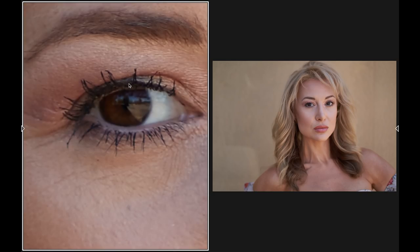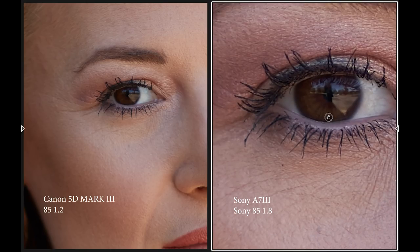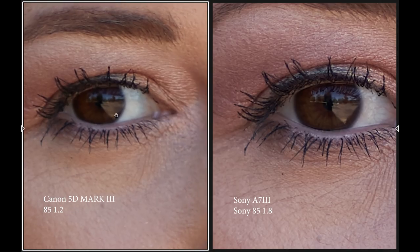Let's zoom in and look at the sharpness on the lenses. In this scenario, I think both the Canon and Sony lenses are relatively sharp, but the Sony one is a little bit more sharp — you can see all the pores well-defined on the Sony compared to the Canon. But they're both relatively sharp; the Sony lens just edges out the Canon lens a little bit.